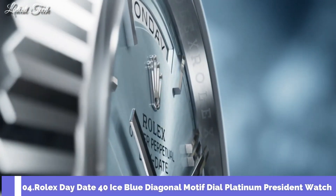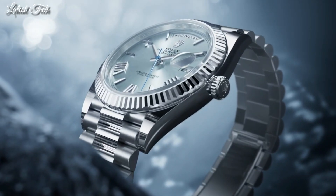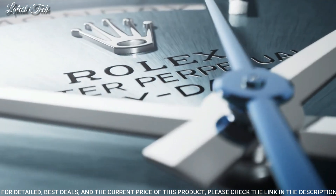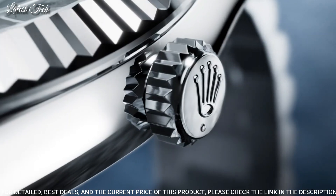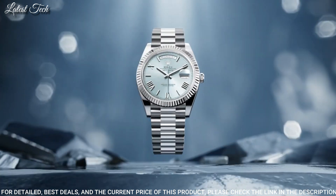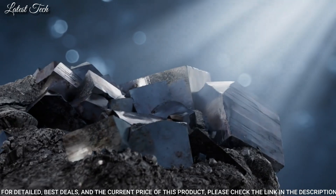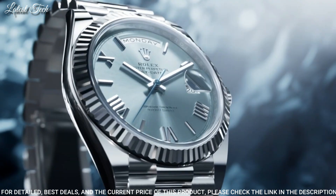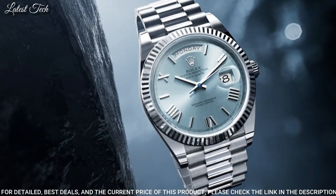Number 4: Rolex Day-Date 40 Ice Blue Diagonal Motif Dial Platinum President Watch. White platinum case with a white platinum Rolex President Bracelet. Fixed white platinum bezel. Ice blue diagonal motif dial with luminous silver-toned hands and index hour markers. Dial type: analog. Caliber 3255 automatic movement. Scratch-resistant sapphire crystal, screw-down crown. Case size: 40mm.